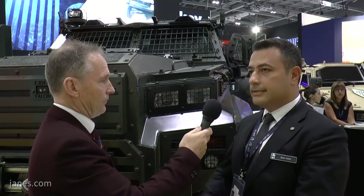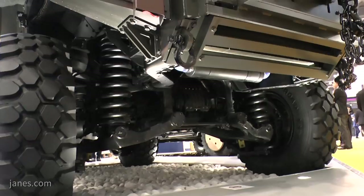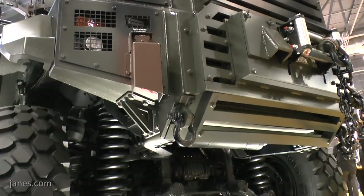This vehicle, the Ejder Yalçın, is our best-selling vehicle. It's a heavy armored vehicle. It weighs about 15 tons, has a fully independent suspension system and fully automated transmission system. It's a very good indication of our indigenous design and development capabilities. We use world-class subsystems like the Cummins engine and Allison transmission system.